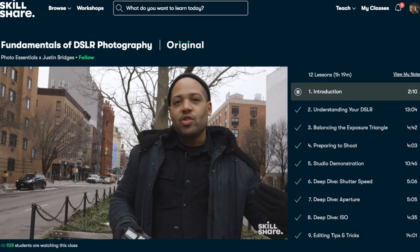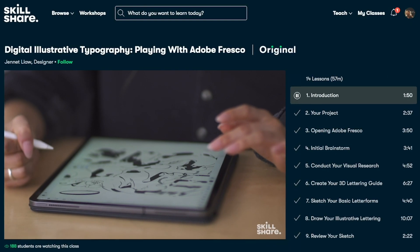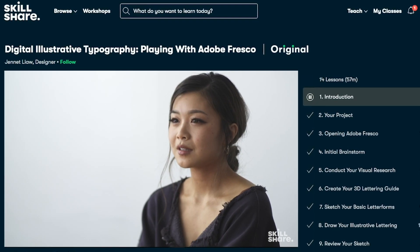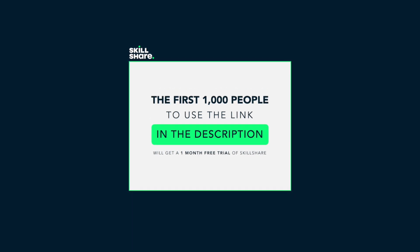Skillshare launches new premium classes each week that are ad-free with subtitles in multiple languages. It's a game changer for those like me who love to learn, explore and discover new skills. The first 1000 people to use the link in the description will get a one month free trial of Skillshare.